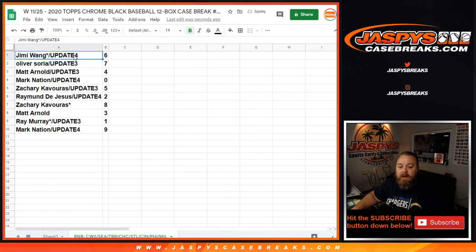Jimmy Wang with spot 6. Oliver Soria with spot 7. Matt Arnold with 4. Mark Nation with 0. Zachary Cavoris with 5. Raymond DeJesus with 2. Zachary Cavoris, last spot mojo straight up with 8. Matt Arnold with 3. Ray Murray with 1. And Mark Nation with 9.